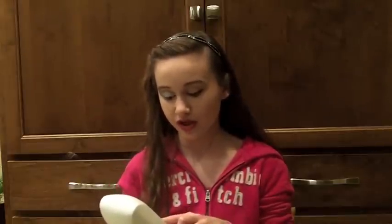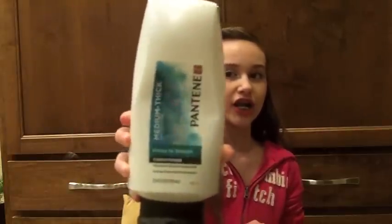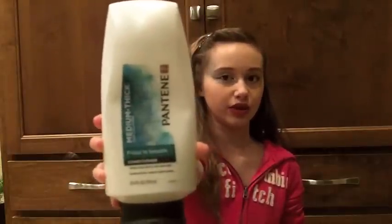My sister has the complete opposite hair type that I do. She has dry hair, and it's really thick and really frizzy. So she uses Pantene Frizzy to Smooth shampoo and conditioner, and it's for medium to thick hair. This works really well for her, and she says that if you have dry hair, this works really well.